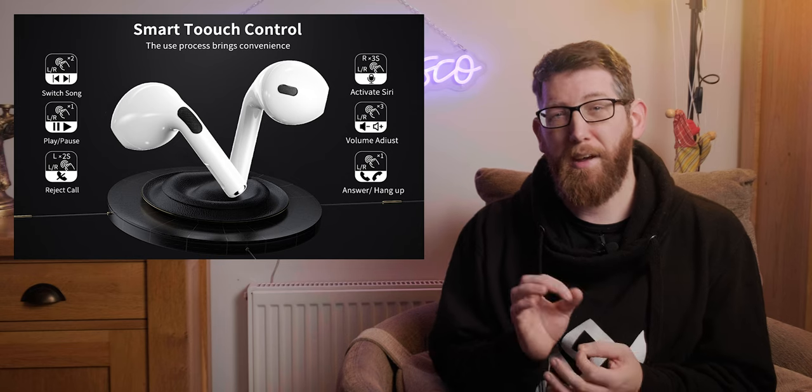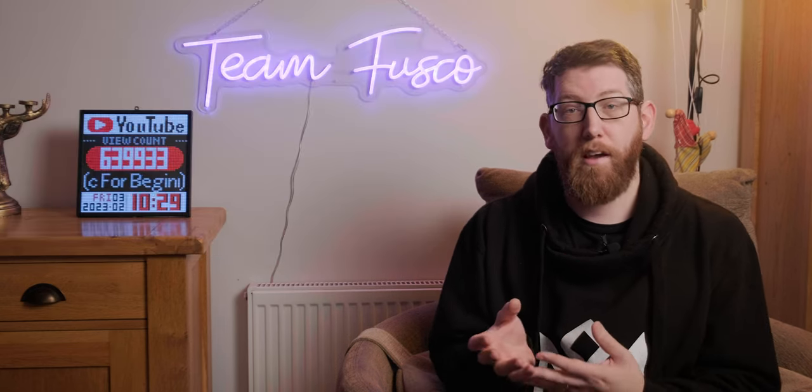Once you've paired the headphones for the first time, they'll connect automatically to your device next time. You can just take the earphones out of the charging case, put them in your ear, and they'll automatically connect to your phone or paired Bluetooth device. You can use touch control on the earphones to play and pause music, skip tracks, and answer and hang up calls. They're compatible with most Bluetooth devices including both iPhone and Android phones, PC and Mac computers, tablets, and Bluetooth music players.